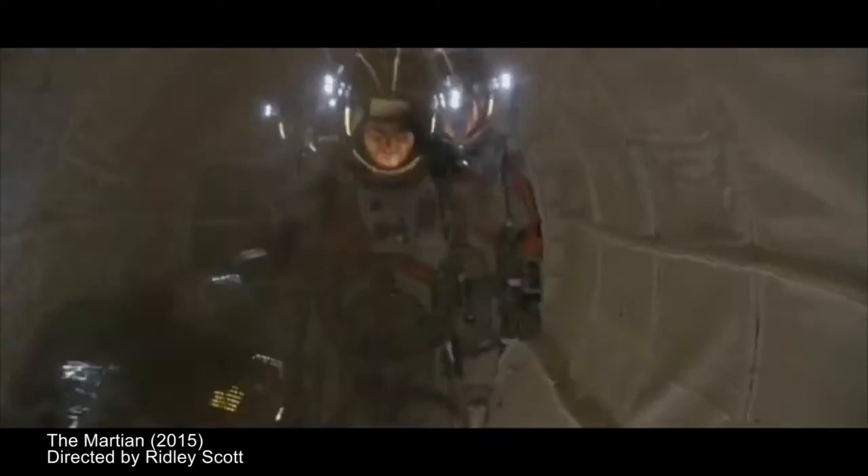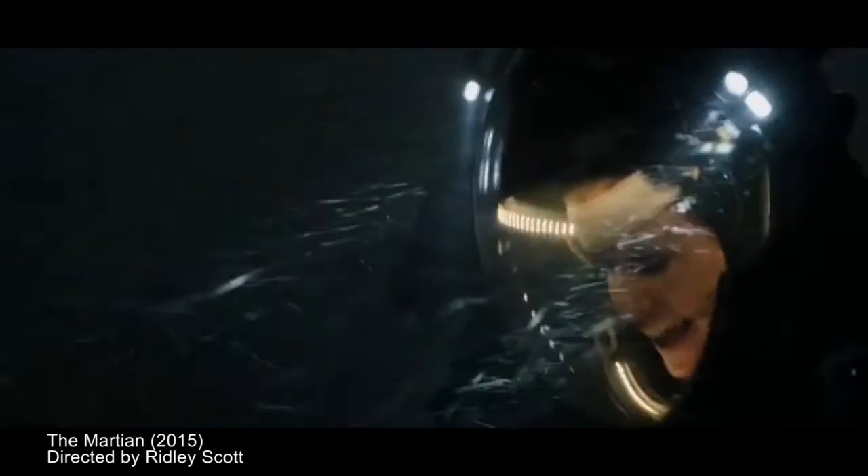The Martian starts off with a giant sandstorm. The problem with the dust storm in the movie is that it's a raging sandstorm, but on Mars the atmospheric pressure is less than 1% of what we experience here on Earth. It doesn't have the inertia to actually pick anything up off the ground — you don't have the momentum to pick up large particles, let alone sand. You won't be able to lift an antenna, a communication satellite, and impale a human being like it did in the movie.